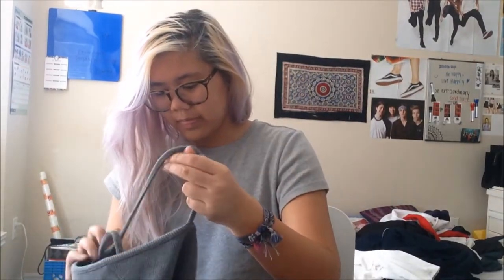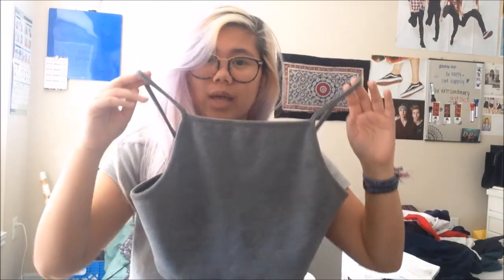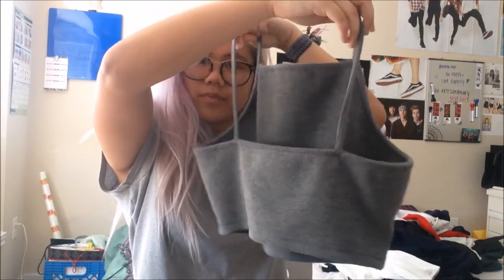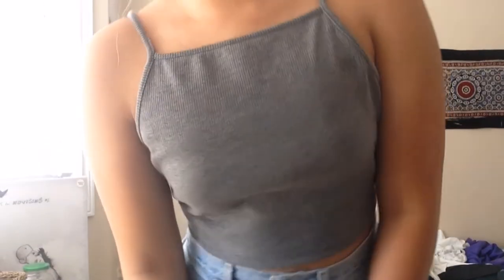I got this for $14, and the other thing I got was this gray tank top. I thought it was really cute because it's high neck with little spaghetti straps, and at the back it's a little bit lower. This one is more cropped than the other shirt. I also got it in a bigger size, which is size 10, so it's a little bit more loose. This was also $14 from Topshop.